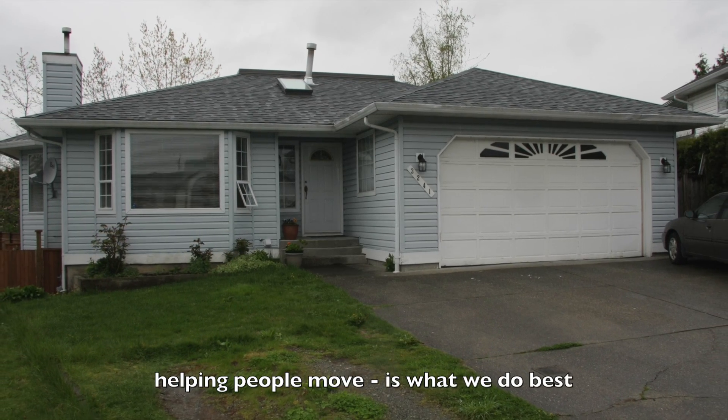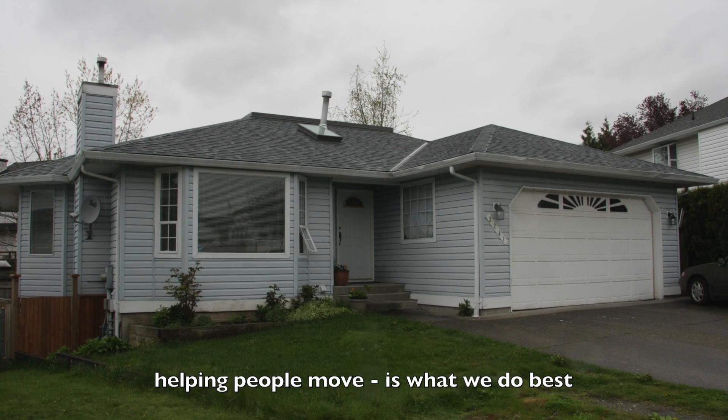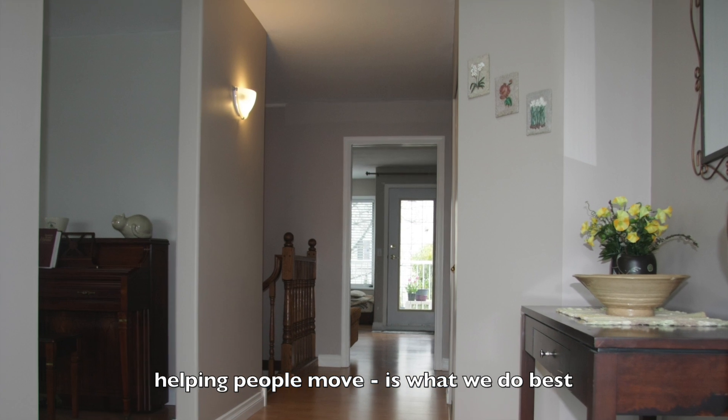Thank you for viewing our property at 3241 Rock Hill Place. It's in the Townline Hill area, near the High Street Mall with great freeway access. There's over 1,700 square feet on the main floor. Come on in and let me show you through.